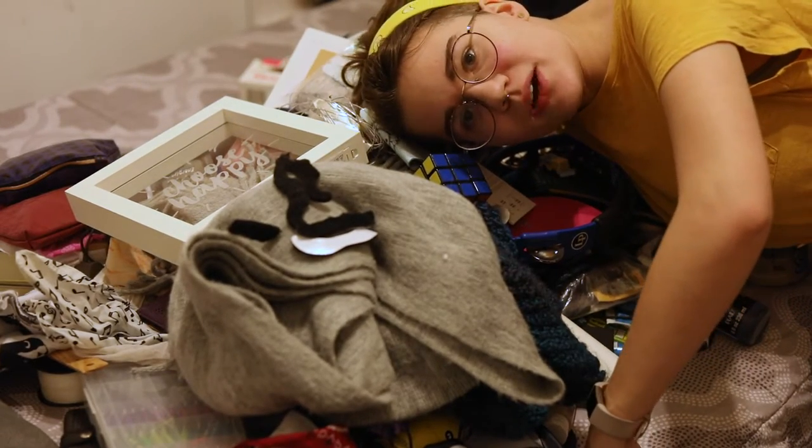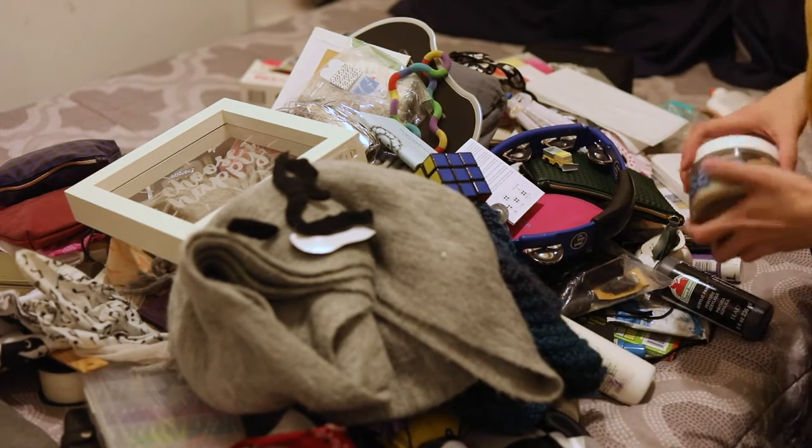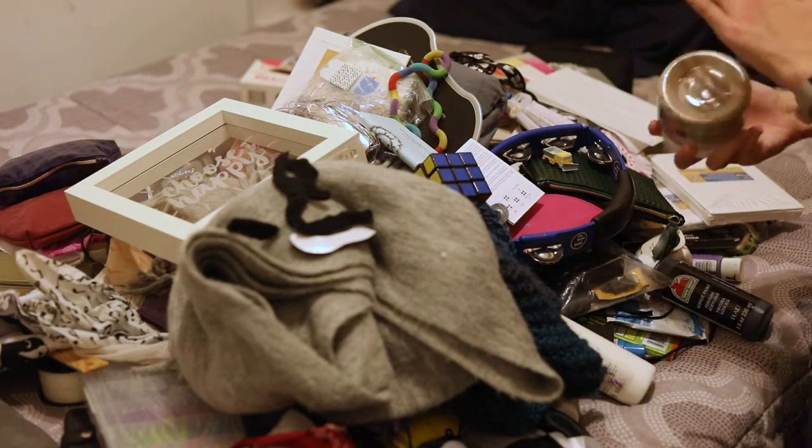I kind of regret pulling all of this out. This was a strange move — I admit it now. There's a bunch of stuff in here that I've been holding on to for just a little bit too long.